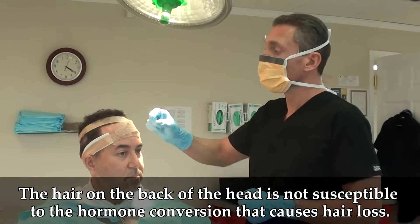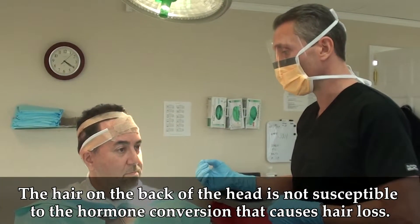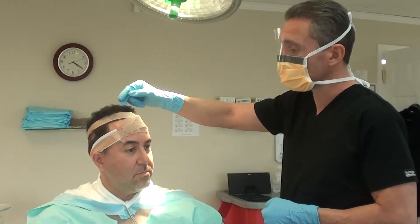Now, for whatever reason, mother nature made the hair in the back of the head genetically pre-programmed not to be sensitive to that same conversion that causes the loss on the top of the head.